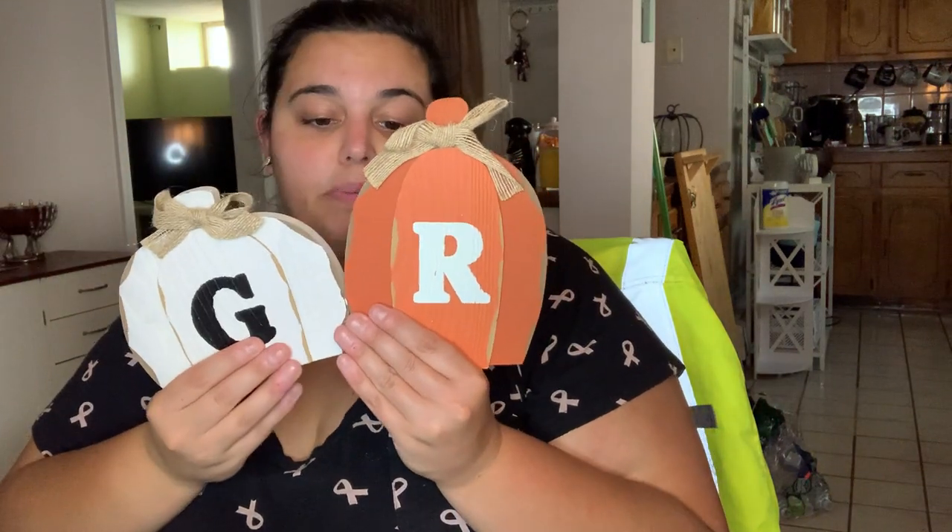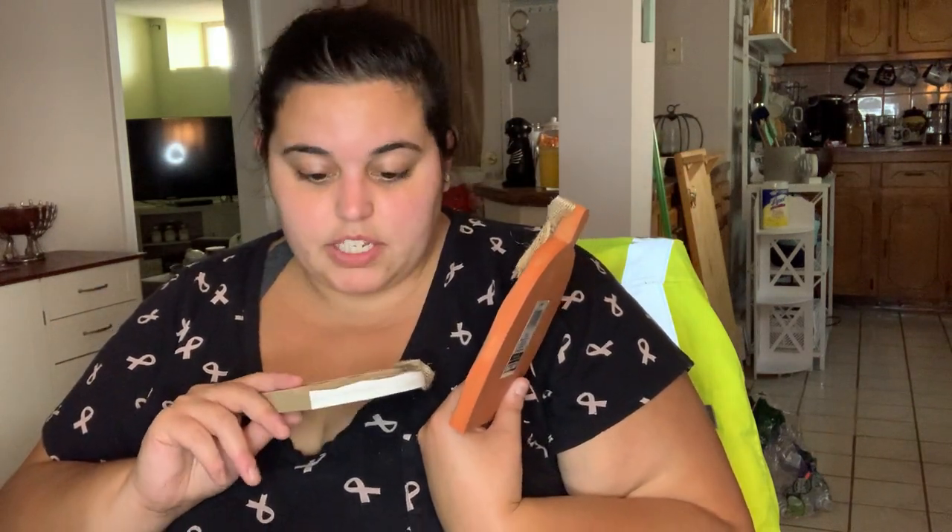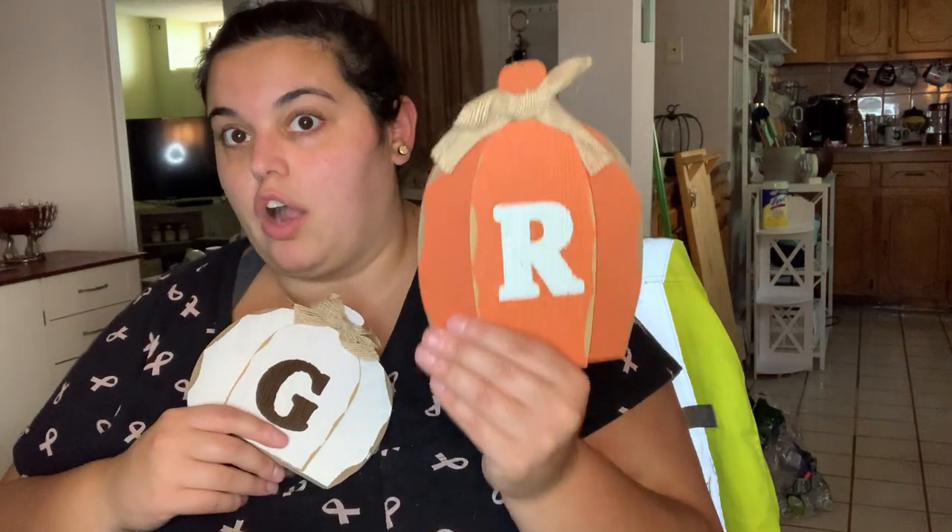I was so happy to find these initials - I've been seeing them in people's hauls since August and I figured my store was never going to get them. It worked out perfectly because R is the letter that starts my last name and G starts my boyfriend's last name, so it was meant to be. I got one in white and one in orange. I can't wait to display these - I'll be doing an apartment tour really soon.